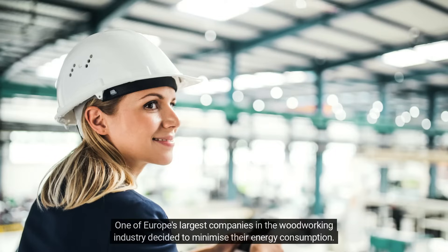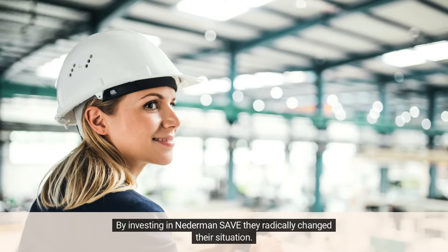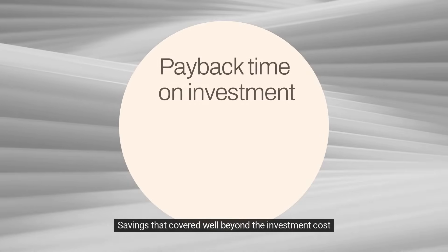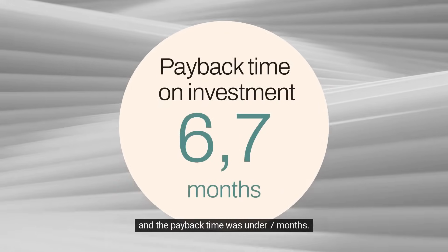One of Europe's largest companies in the woodworking industry decided to minimize their energy consumption. By investing in Nederman SAVE, they radically changed their situation. Their new installation resulted in savings of over 300,000 euro already in the first year — savings that covered well beyond the investment cost, with a payback time of under seven months.